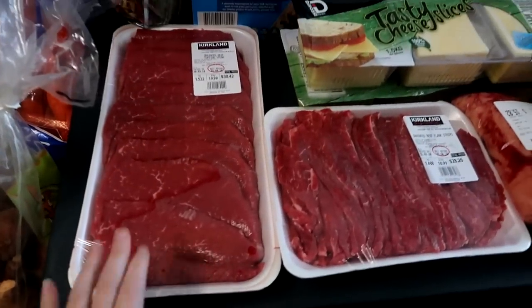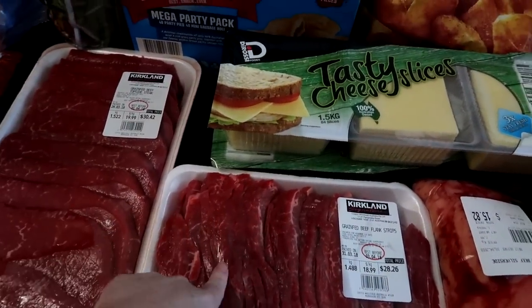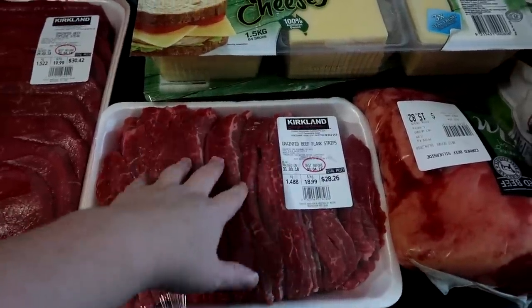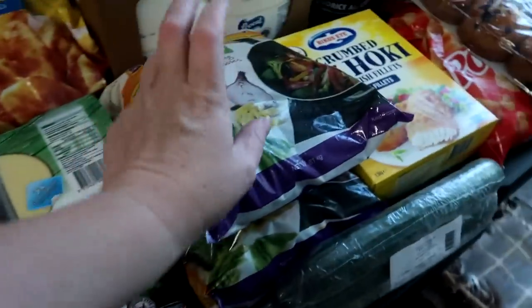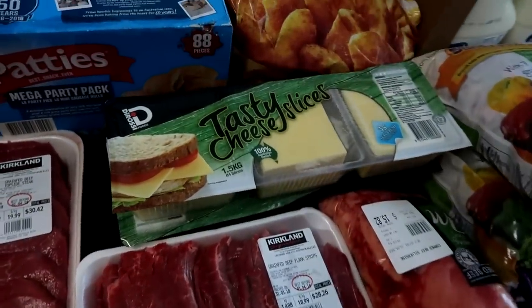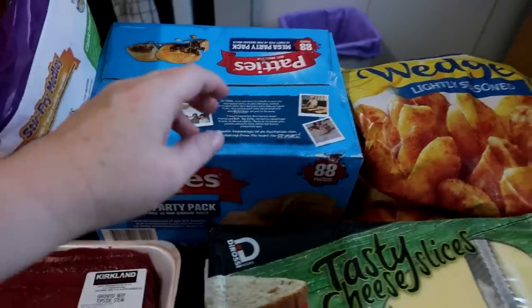Then we got steak — I love these, they're really nice. And I've got these, which are really good for easy quick meals. I can just throw them in the pot with stir-fry veggies and a marinade. They don't sell marinade at Costco, so I got a box of these.